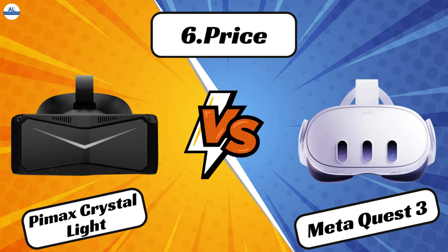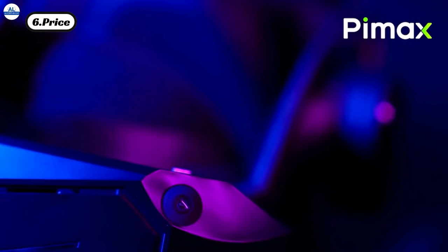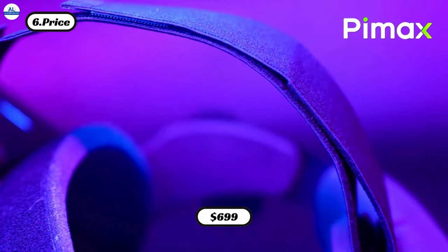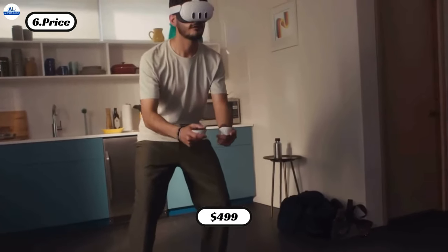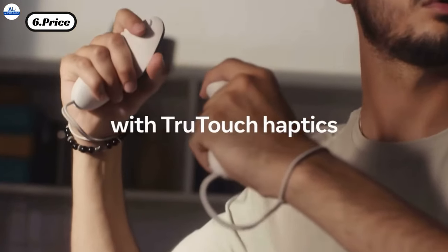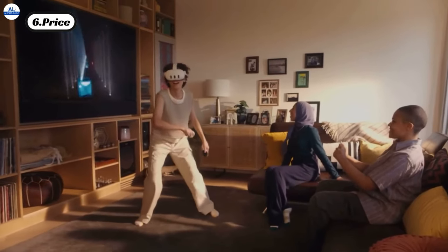When it comes to price, the new PMAX Crystal Light offers a high-end PC VR experience starting at $699, whereas the MetaQuest 3 provides next-level features at a more affordable price point starting at $499. So if you're prioritizing performance and cutting-edge technology, the MetaQuest 3 might be the better choice for you.